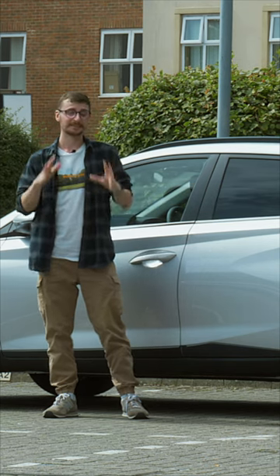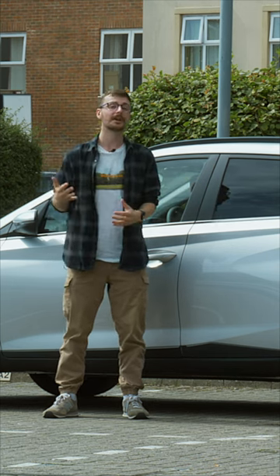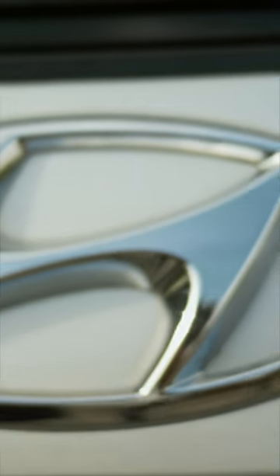The Hyundai Bayon is the latest and smallest addition to the Korean brand's SUV lineup in Europe. Sitting below the larger Kona, Hyundai named it after the popular French holiday hotspot of Bayon to show that it's meeting the demand of the European market.